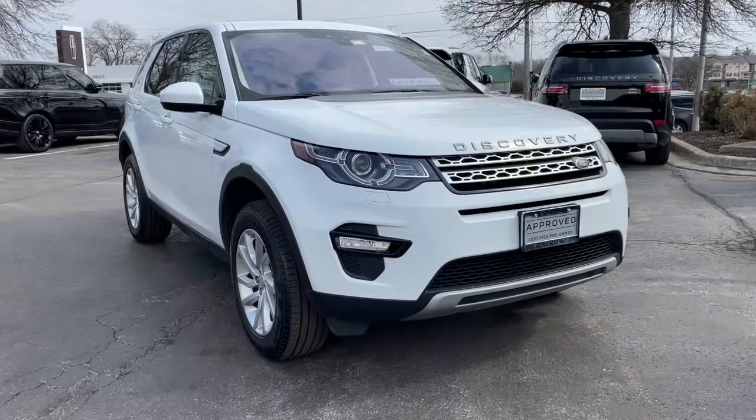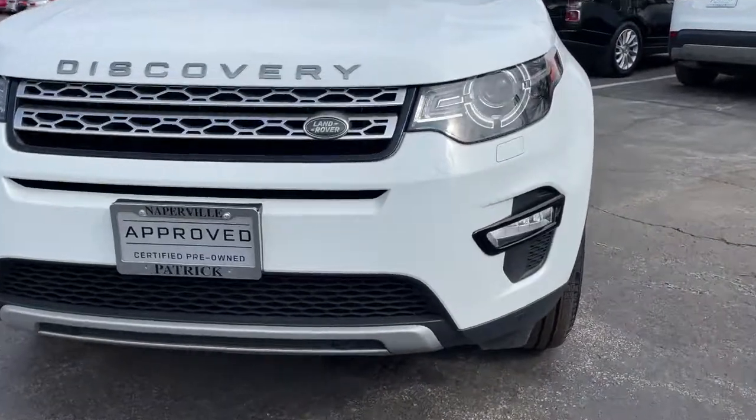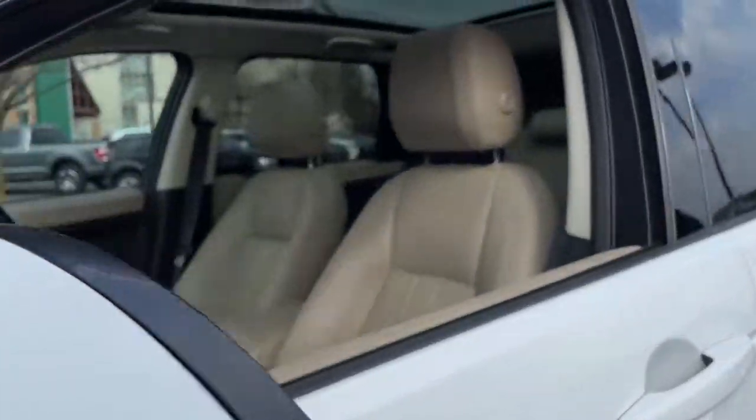Looking for your dream car? It could be the 2018 Land Rover Discovery Sport. With less than 30,000 miles on the odometer, this vehicle provides excellent value.